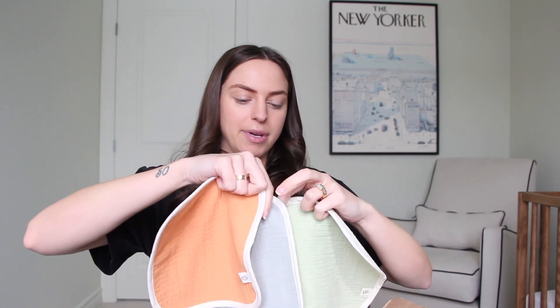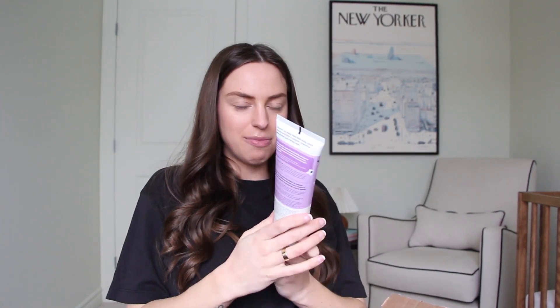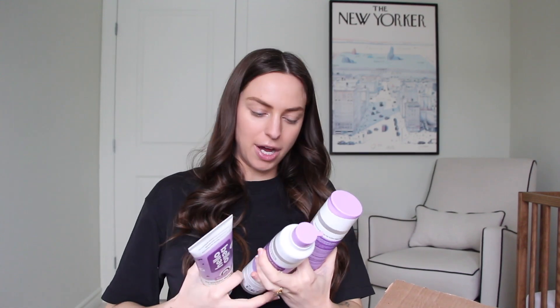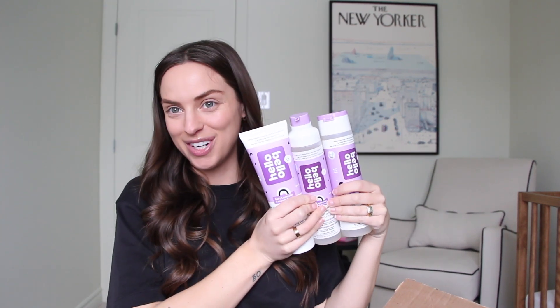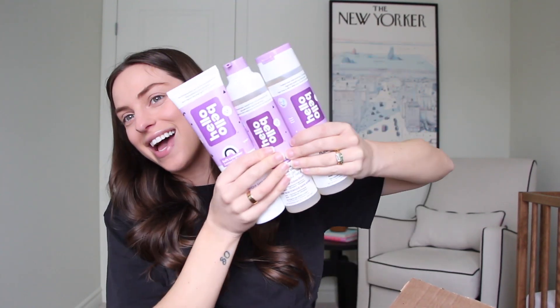For bathing, we got these washcloths in a three pack from Cocoa Village — it's like a cute little color trio. Also from Cocoa Village, we got a little teddy bear washcloth. We also got the Hello Bello bath set: bubble bath, baby shampoo and wash, and baby body lotion in a lavender scent. We're huge fans of Kristen Bell and Dax Shepard — we listen to Armchair Expert — so we had to try Hello Bello products.